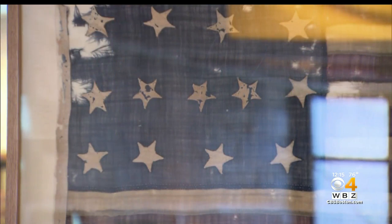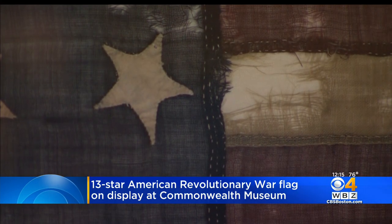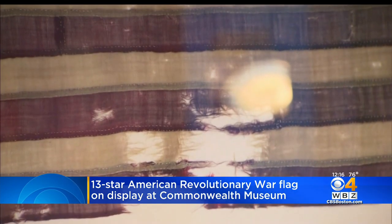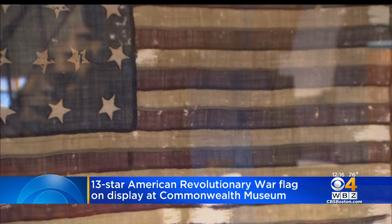Well, it is Flag Day. There is now a rare American flag on display in Boston. You can see this 13-star flag from the American Revolution at the Commonwealth Museum. It's on loan from a family in Ohio who has flown this flag for 120 years.